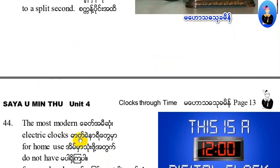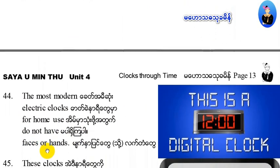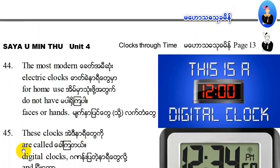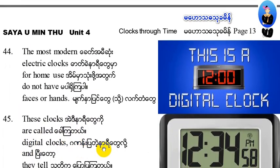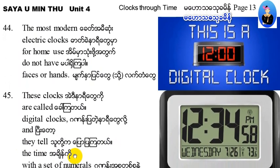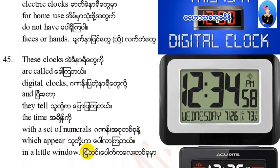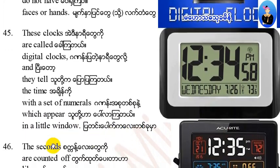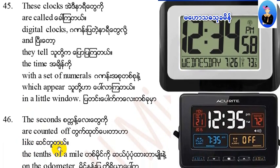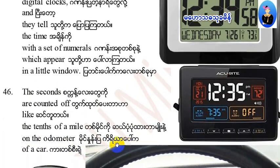The most modern electric clocks for home use do not have faces or hands. These clocks are called digital clocks, and they tell the time with a set of numbers which appear in a little window. The seconds are counted like the tenths of a mile on the odometer of cars.